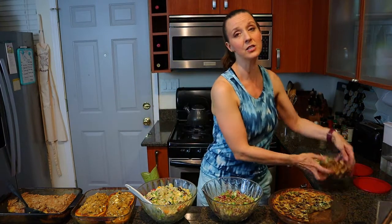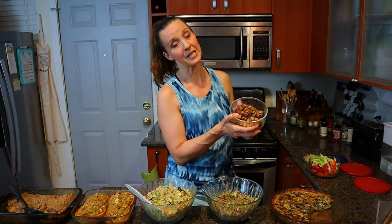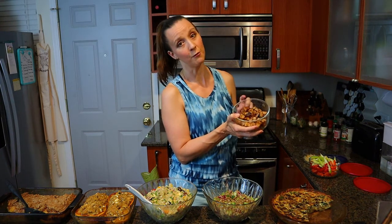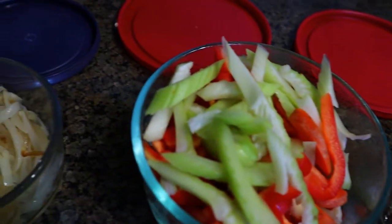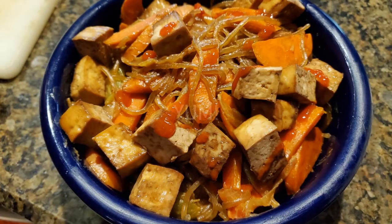The other thing I prepped was baked tofu, which I want to use in a stir fry this week — it'll be so much faster to put the stir fry together if the tofu is already ready. I also chopped some veggies: carrots, celery, and red pepper. And I saved some of the caramelized onions from the quiche — those are going into a noodle stir fry later in the week.